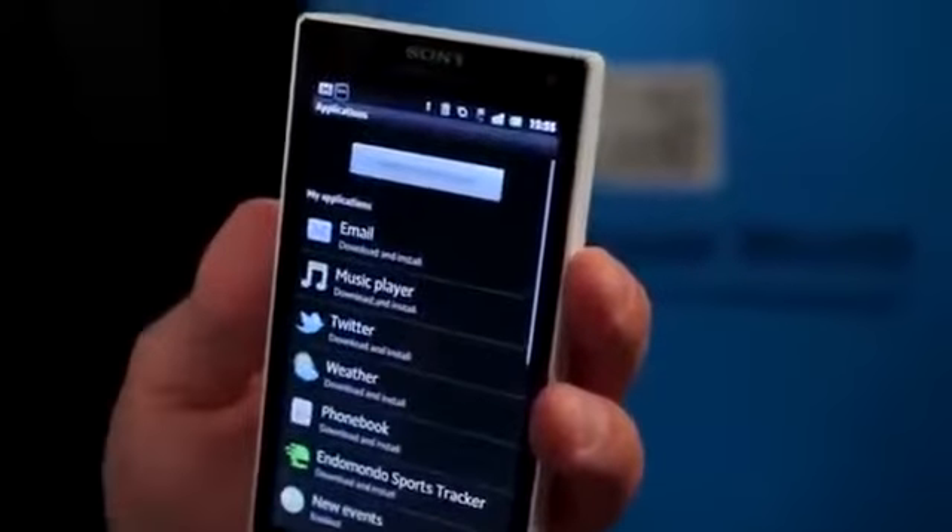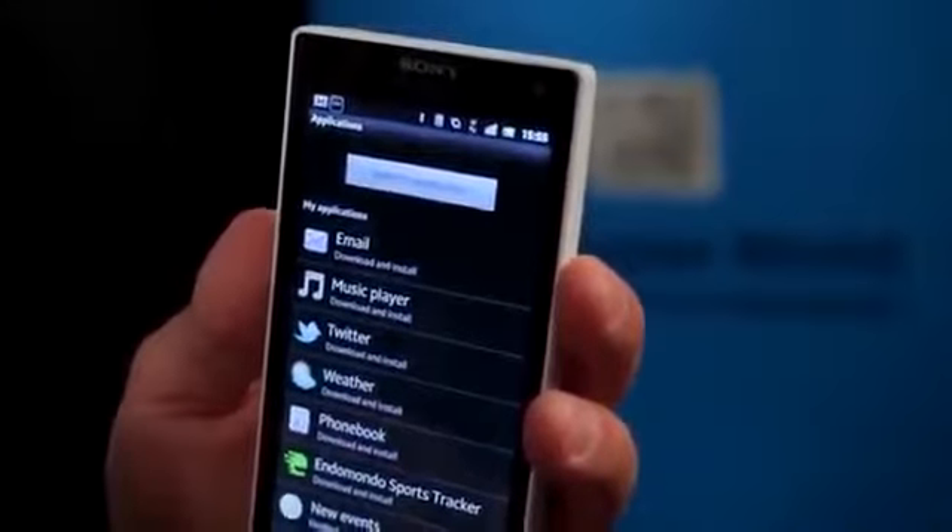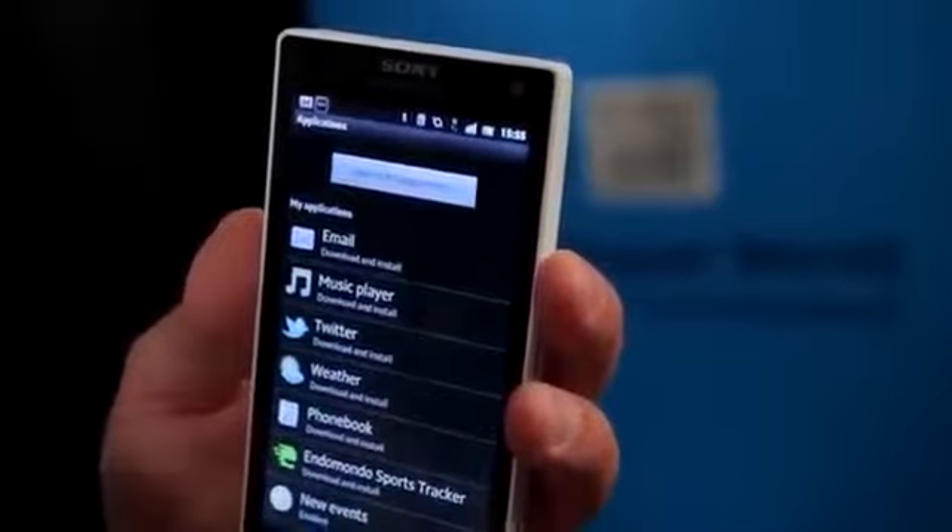If you already have an app, you don't have to create an extra app to be compliant with the smartwatch. You will just extend the existing app by adding smartwatch-compliant functionality.